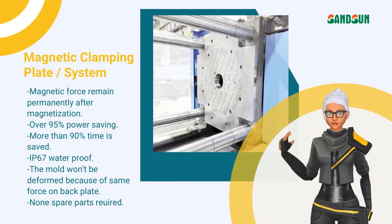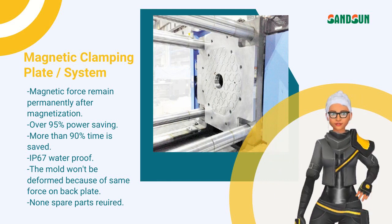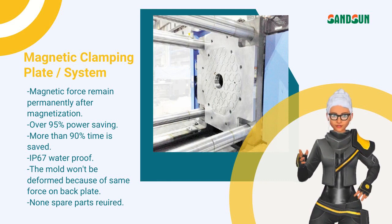All steel surface, oil and waterproof, and more durable. 35mm super thin and high strength magnetic design with mold dislocation detection design.